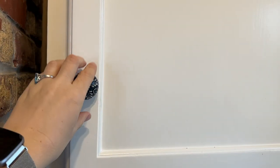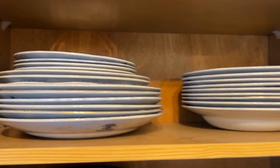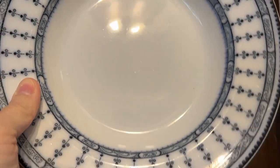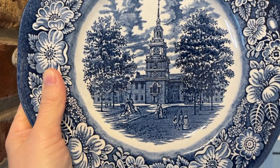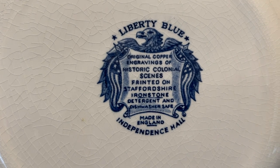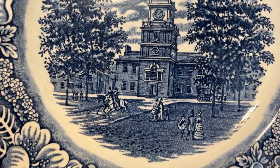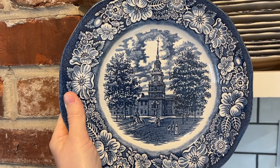The next thrift find I really love are my dishes. First I wanted to show these — they're my great-grandmother's china, and we actually use them for everyday wear. But my favorite thrifted find are these Liberty Blue Independence Hall plates from Ironstone. We live near Philadelphia, and they just make me think of my city. I absolutely love how beautiful they are and I will continue to collect them until I have a larger set.